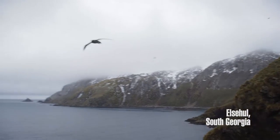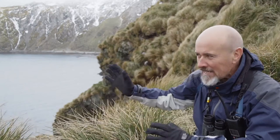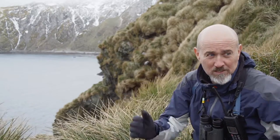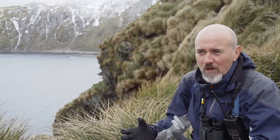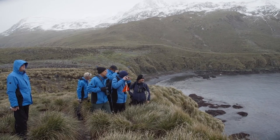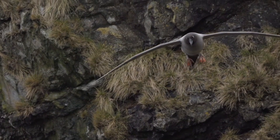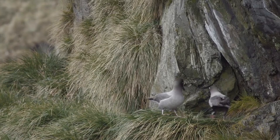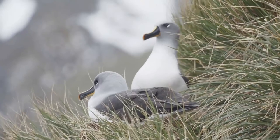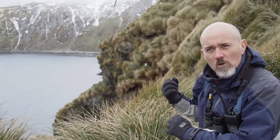We're here in South Georgia, right at the northern end of the island in Elsehul. Nice little sheltered bay here — one of the narrowest points in South Georgia actually. And we've come here to see the most amazing wildlife. We've got two of the most enigmatic members of the albatross family breeding: light-mantled sooty albatross and grey-headed albatross, right here side by side. It's just amazing to be able to get so close to them.